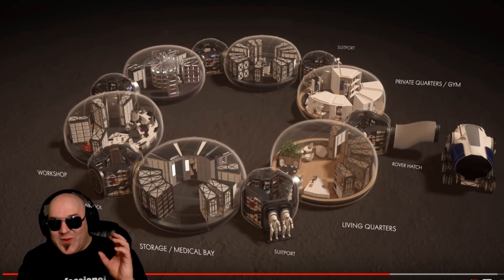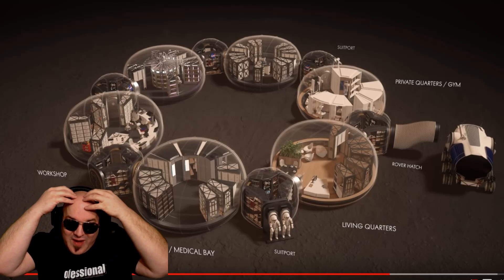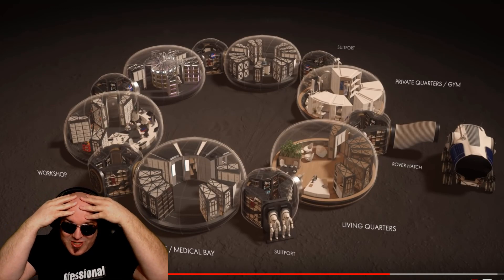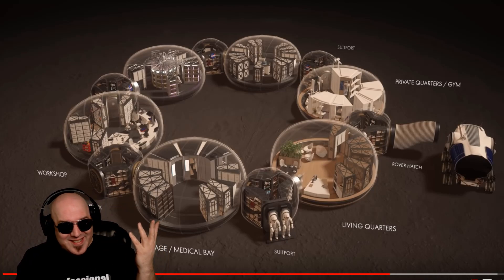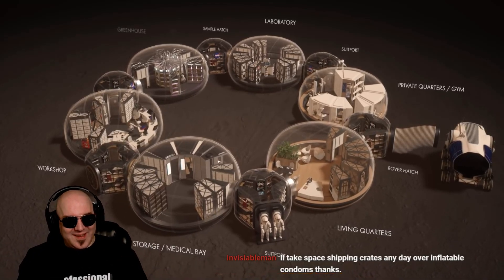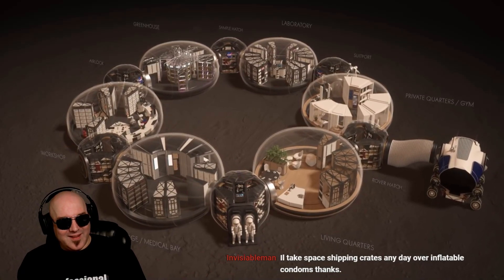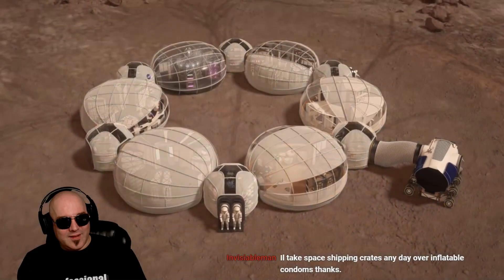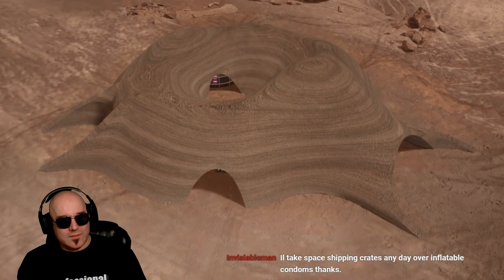If we could just convert this to nanotechnology and have it grow follicles and hair on my head in the same manner they're constructing the Mars habitat — look at this, this is insane. The base should not just be a habitat; it is home for the astronauts. Each pod expresses its own identity, quality, and character — a highly functional design which places the human experience at the core.